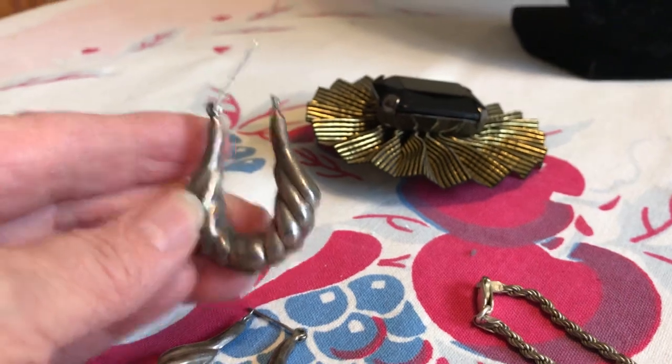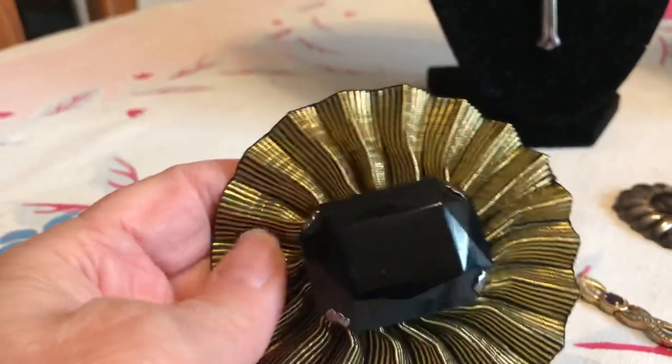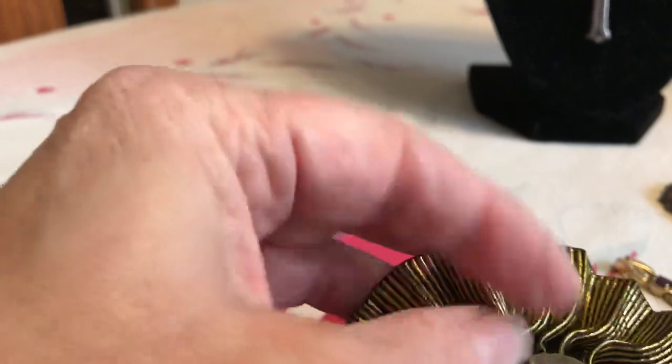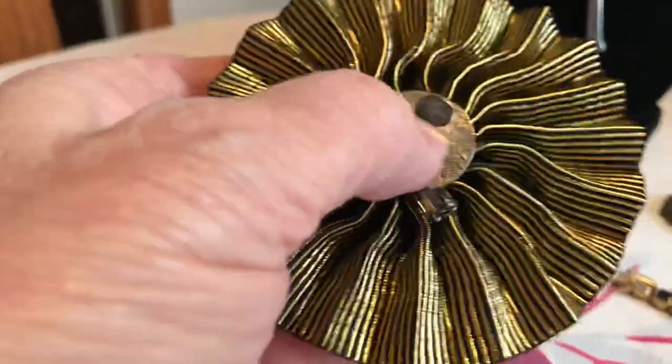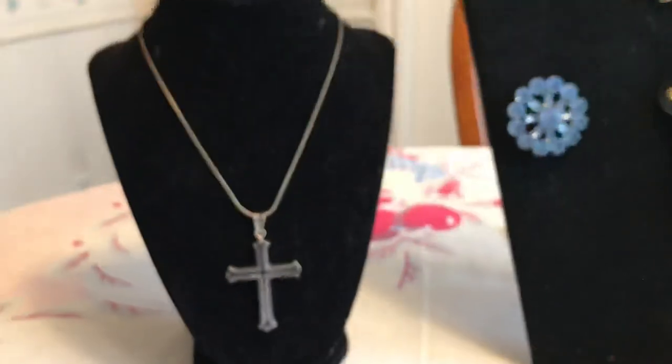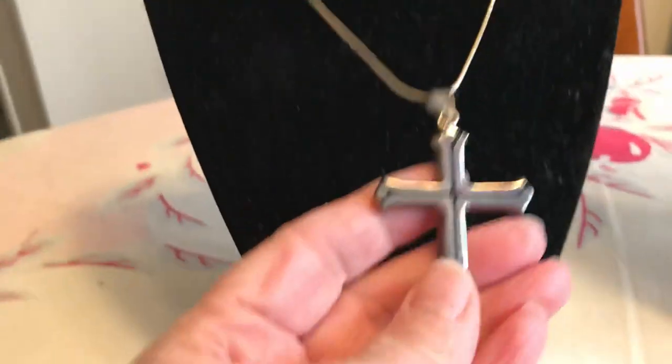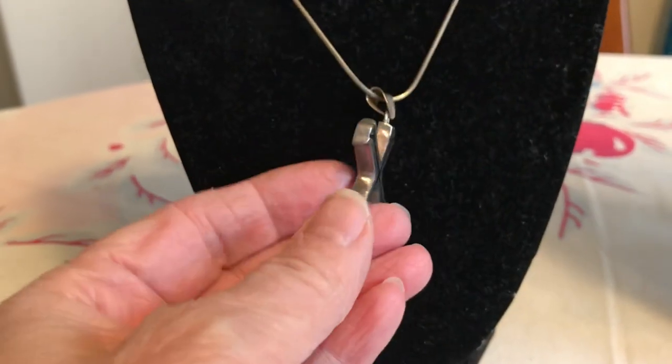Here's this one — don't know if it's sterling yet. It has a plastic stone with a ruffled, goldish coppery colored material. It's a Les Bernard — I never can tell if I've got it the right way. Les Bernard pieces actually sell pretty well. I also got this sterling cross with inlaid onyx on a sterling chain, marked 925 on the back.